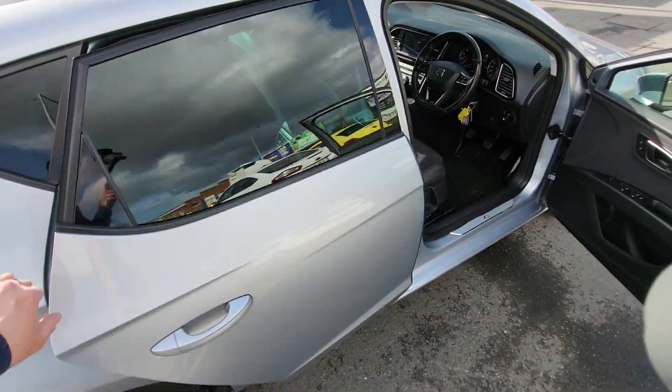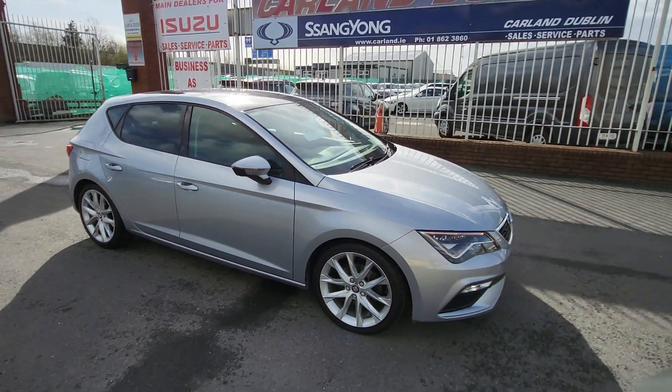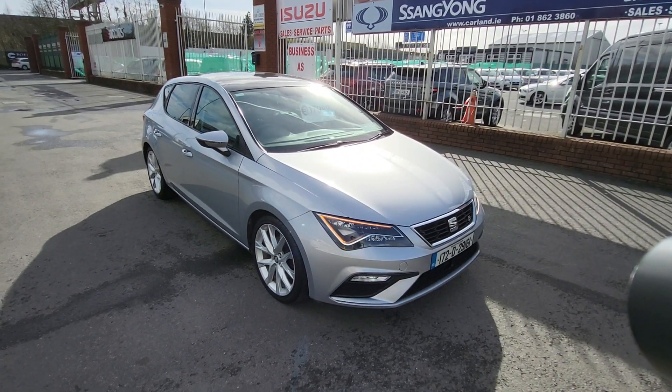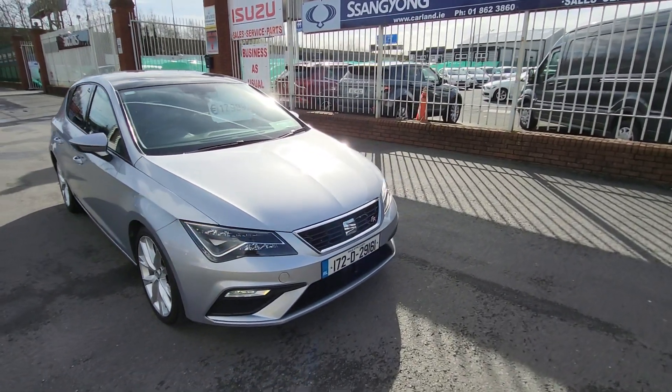Really nice car here at Carland. If you're interested give me a call: 01862 3860. You can also apply for finance on our website — it's carland.ie, click into the finance tab and we'll have an answer within a couple of hours. It's 18,000 euro, 10% deposit down is 1,800 euro, and we have APR from 8.95%.